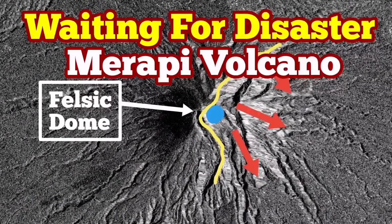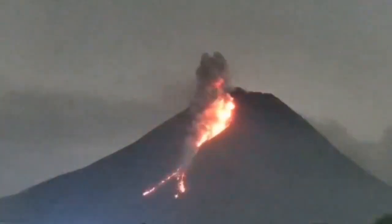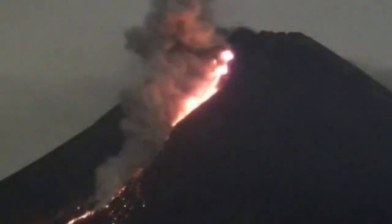Merapi is continuously losing mass through this felsic dome, which is almost at the top crater of the volcano. As you can see here, we have one eruption today — this is just a few hours ago. This is volcanic lava which is very sticky. We call it felsic, meaning feldspar and silica — it is a very sticky, viscous material, as we call it in scientific terminology.